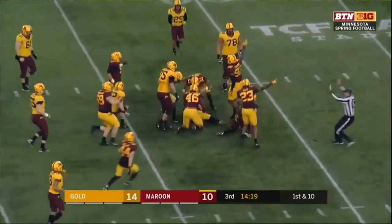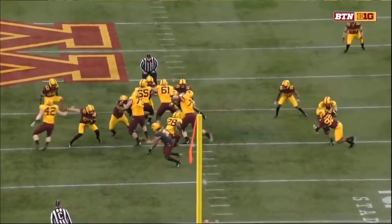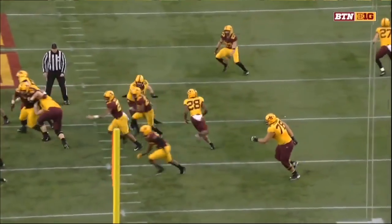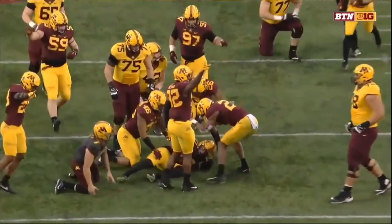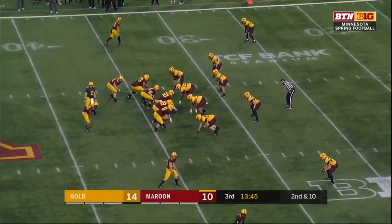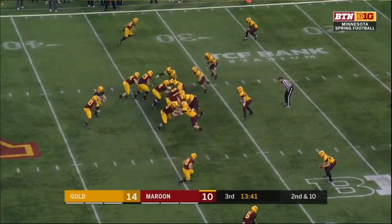He dropped it — came right out of Veromontes' hands. Yeah, he tried to pull it on the zone read, which he did pull out, but he didn't secure it. Samuel Pickerett is the only other quarterback listed on the Maroon roster.